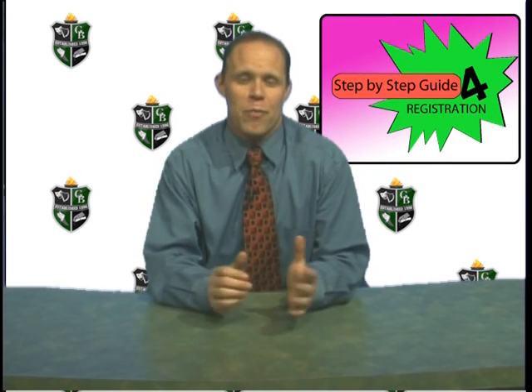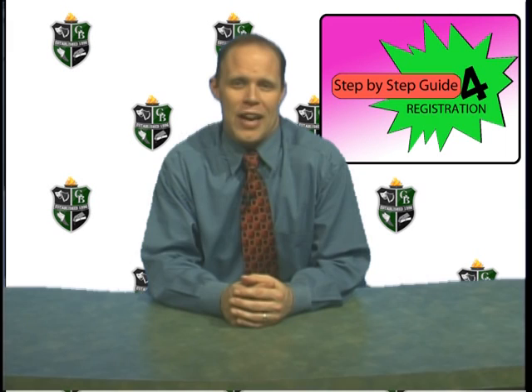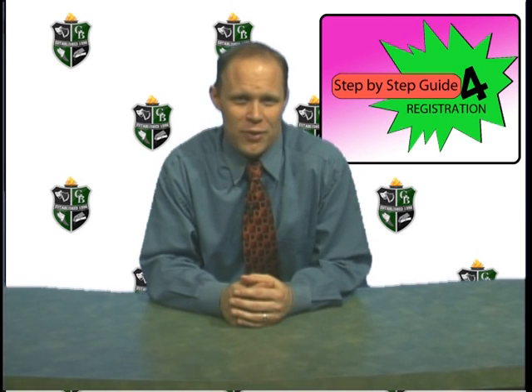Good morning, Granite Bay High School. Can you believe it's already time to register for next year? I know you're thinking no way, but once again, we're going to be doing registration, for the most part, online. Let me go ahead and tell you the details.